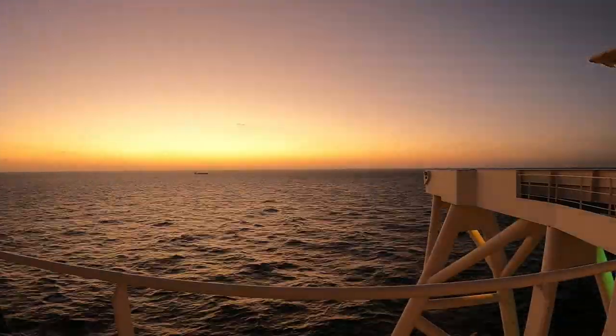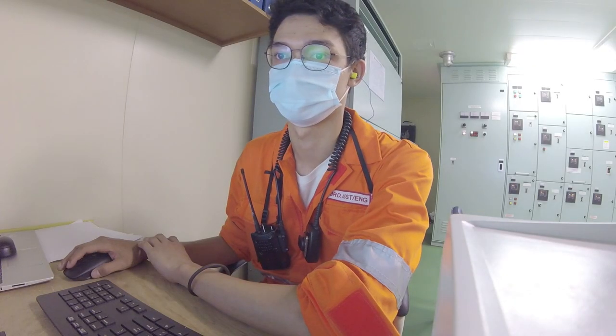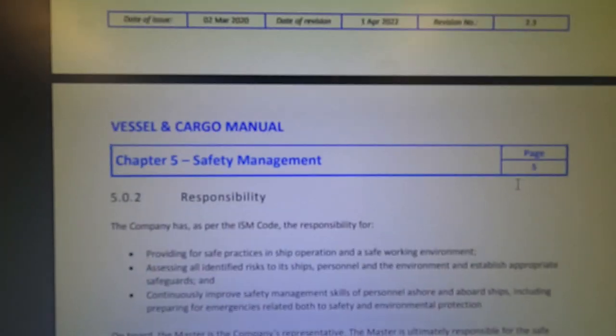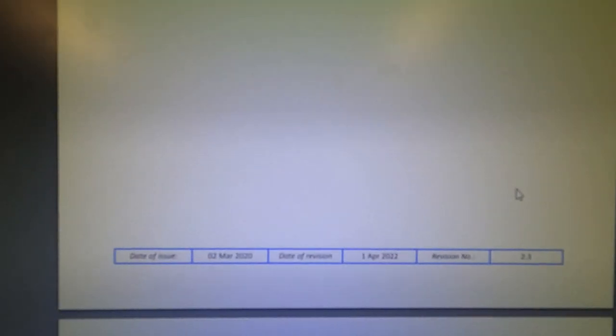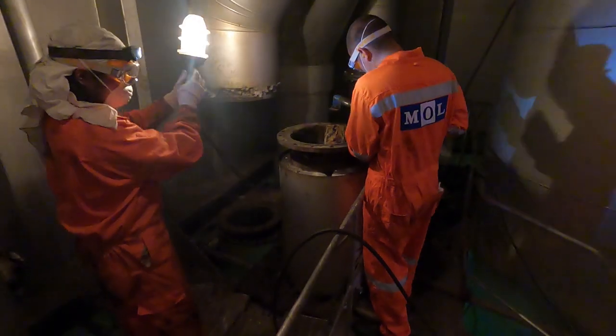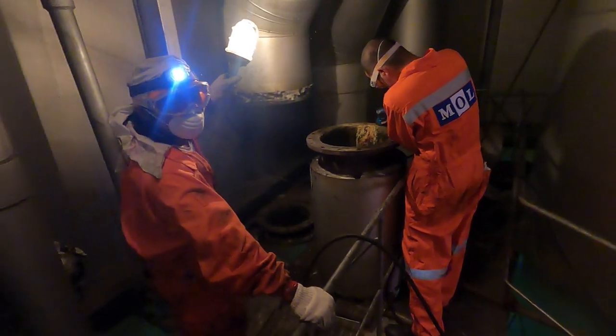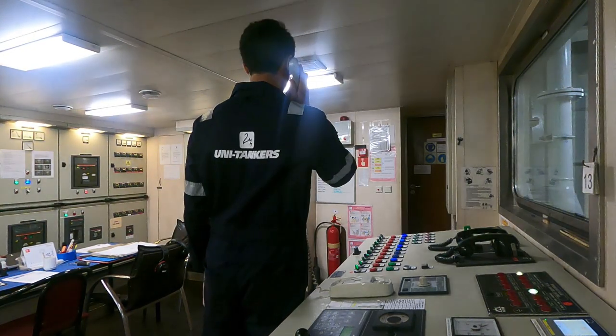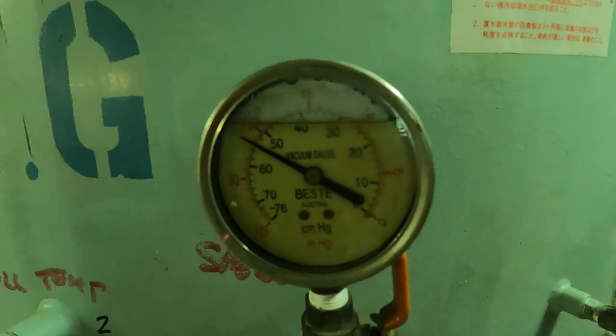Routines may vary depending on your company's safety management system, or SMS. So, on the first days of your tour of duty, you must familiarize yourself with your company's SMS. Lastly, in handing over watch, you as a relieving officer shall inform your reliever of any changes from any system on board.